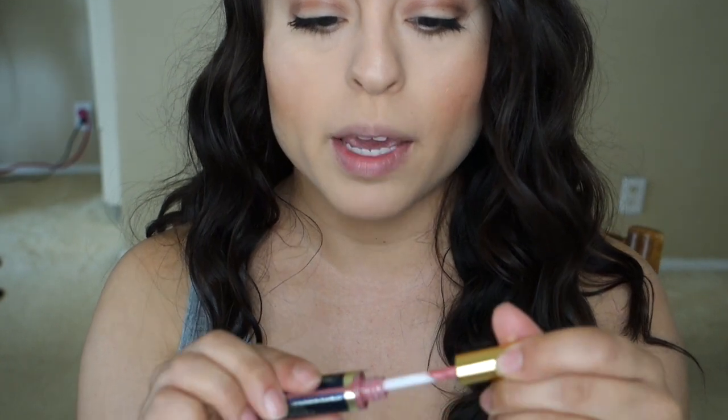I zoomed in so you guys can see the product. This is a Dofa applicator — just a regular, almost like a lip gloss. The instructions say you're supposed to put three thin layers and then the gloss on top, so we're going to do that now.